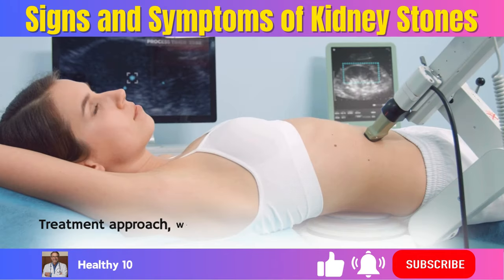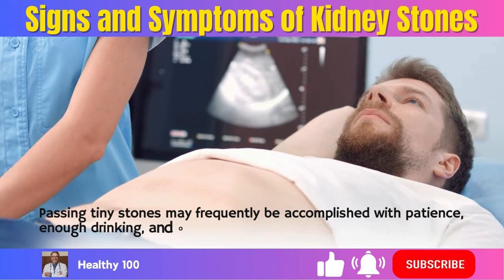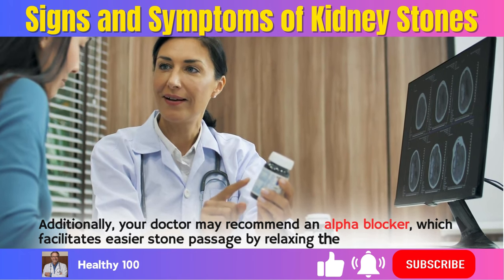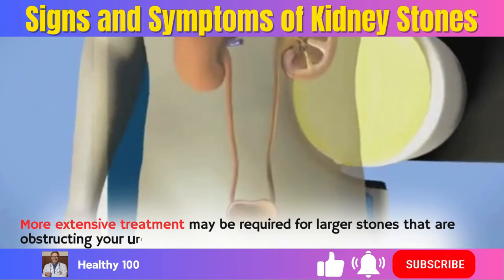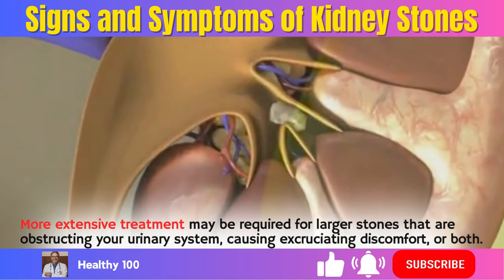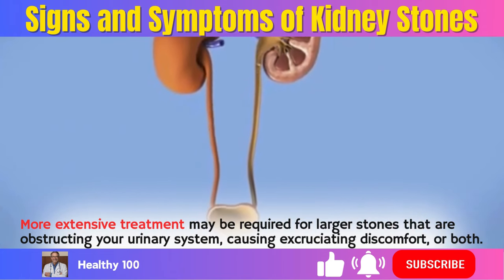Kidney stone treatment. The treatment approach will be based on the specific diagnosis, as well as the type of stone, its source, its position, and the symptoms. Passing tiny stones may frequently be accomplished with patience, enough fluid intake, and over-the-counter painkillers. Your doctor may also recommend an alpha blocker, which facilitates easier stone passage by relaxing the ureter. More extensive treatment may be required for larger stones that are obstructing your urinary system or causing excruciating discomfort. This might involve a treatment to break up or remove the stone, pain medication, and IV fluids. For example, doctors can employ sound waves to break up the stones, or a surgical treatment to remove them.